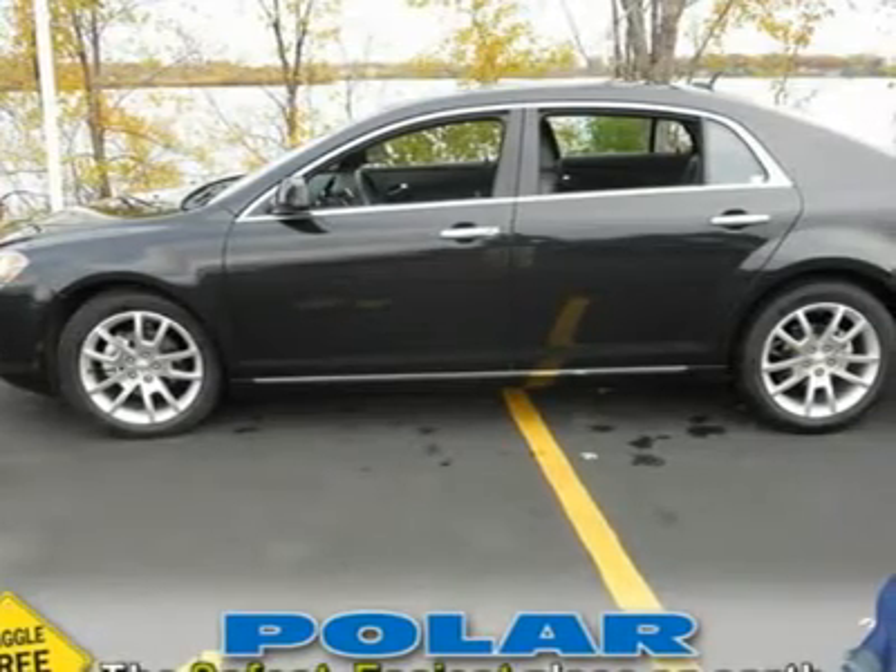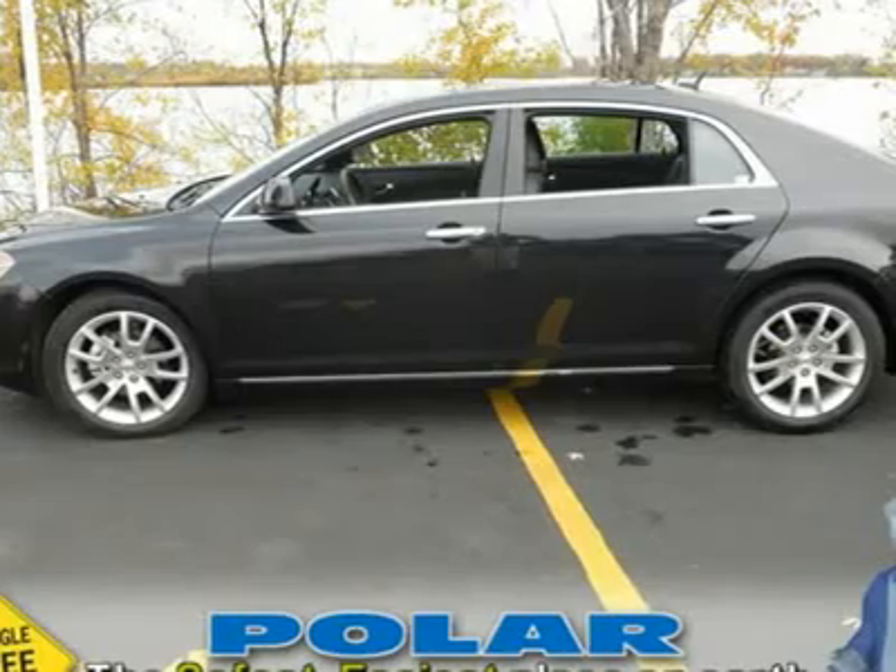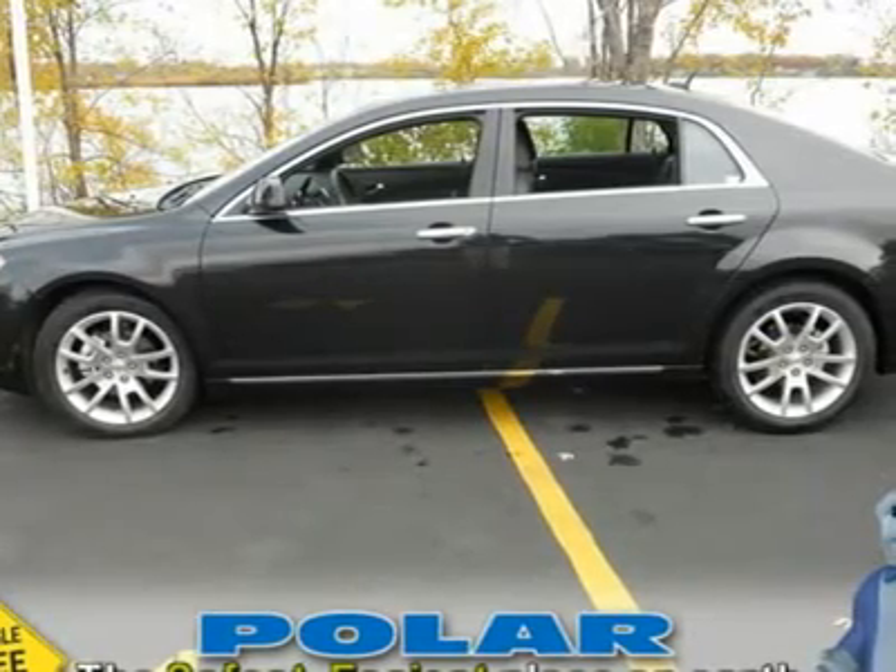easiest place on Earth to buy a vehicle. No kidding. Call, email, or stop by today.